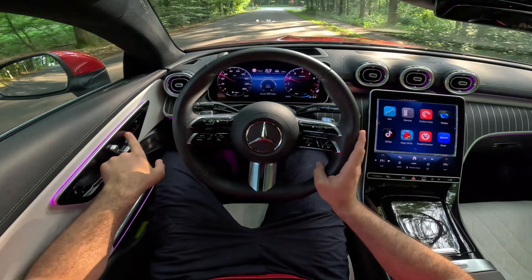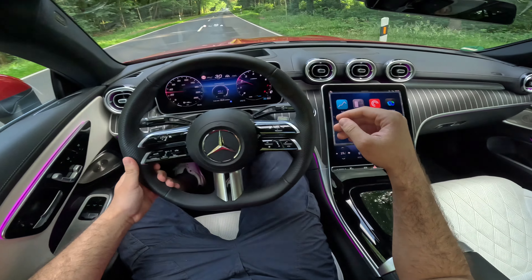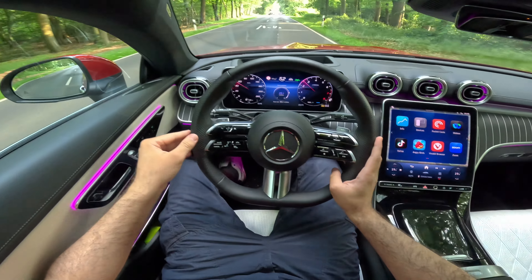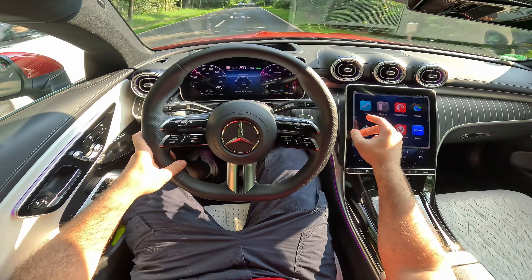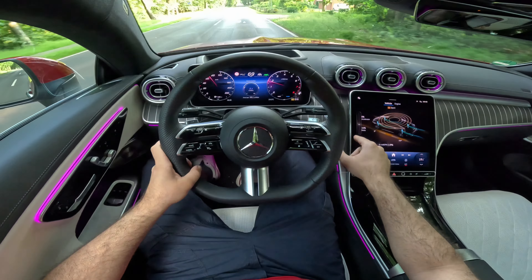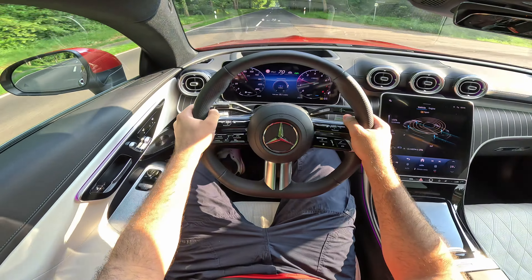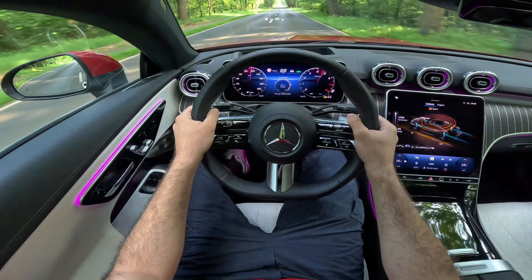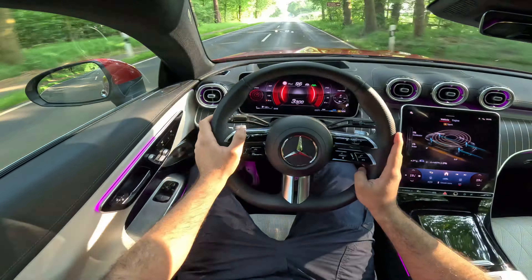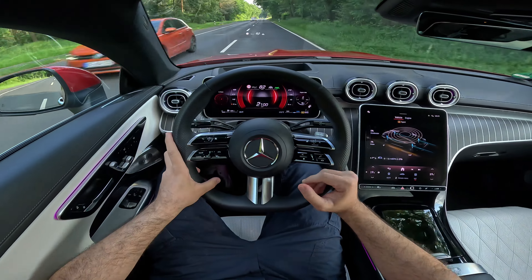Let's now take out the new CLE 300 4MATIC Coupe for a drive. The first thing you instantly notice is the rear-wheel steering — it makes this car turn way sharper than it should be for its length and width; it really feels like a small, nimble, agile car. The steering is really nice and soft, and we've got the Napa leather steering wheel, so it feels like an S-Class steering wheel.